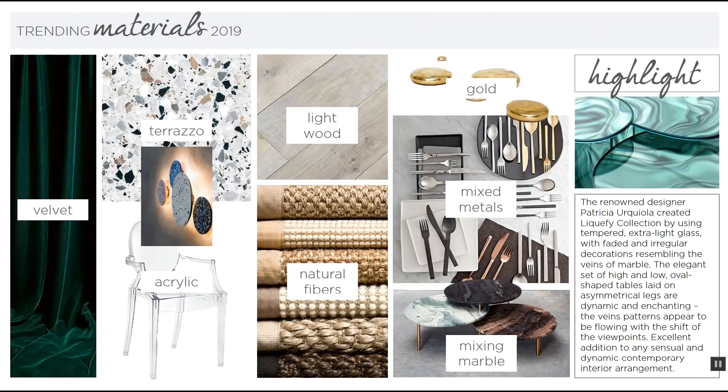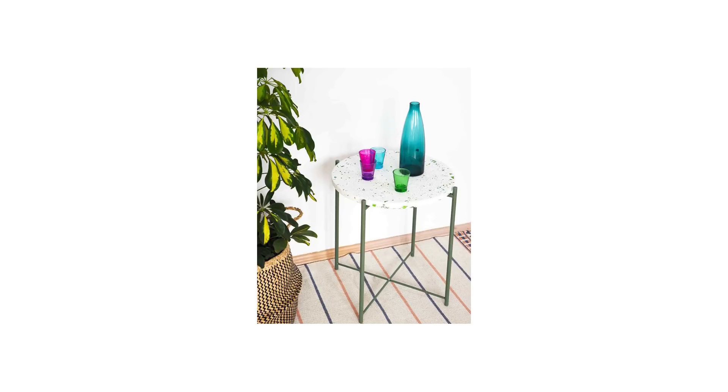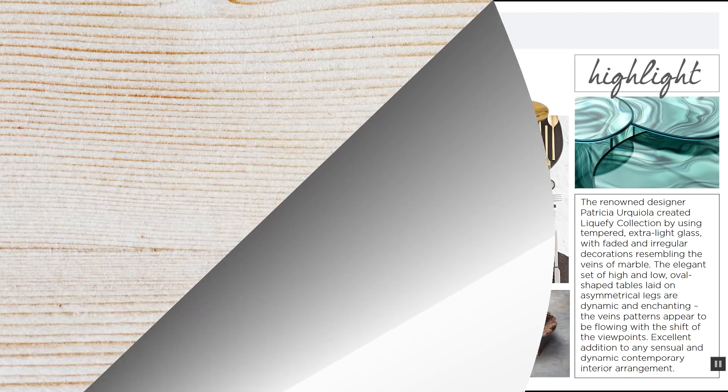For the trending materials, velvet will keep going as a dominant material in 2019, and we'll see a lot of Gibrasto, which is a sustainable material that people are getting really creative with — creating furniture pieces and lighting pieces from it. Acrylic will also continue to be a big trend. Warm tones and warm-color wood will still be trending in 2019, but light wood will make a really big entrance this year.